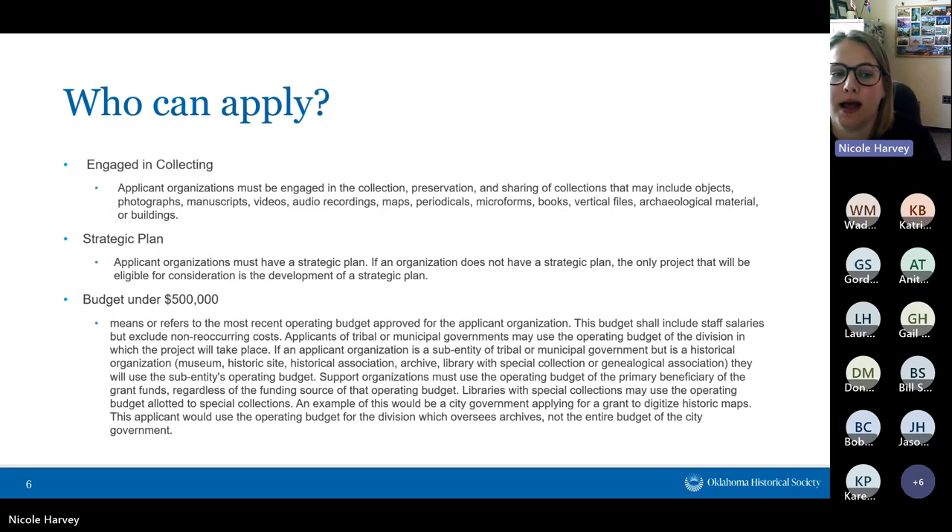All applicants — both governmental entities and non-profit organizations — must be engaged in collecting, preserving, and sharing collections. We define collections broadly to include objects, photographs, manuscripts, videos, audio recordings, and other materials. Importantly, it can also include buildings and archaeological material, so if that building is eligible for or listed on the National Register, it qualifies.